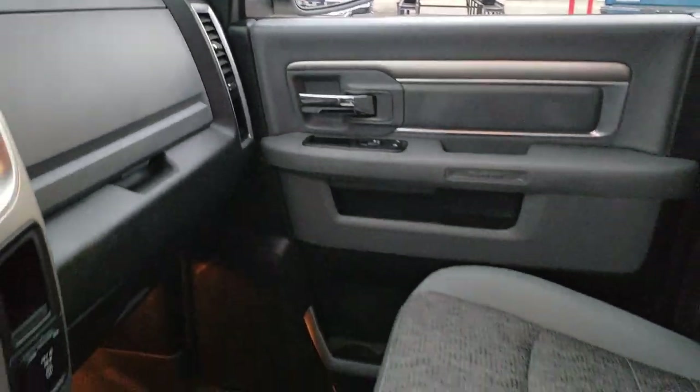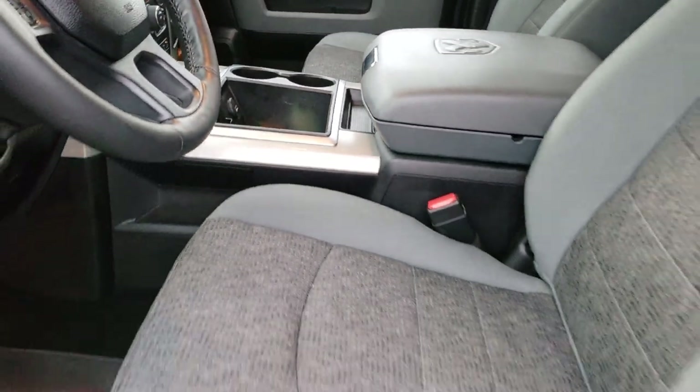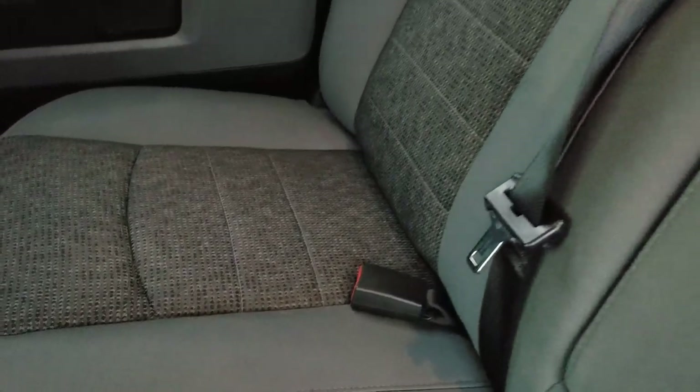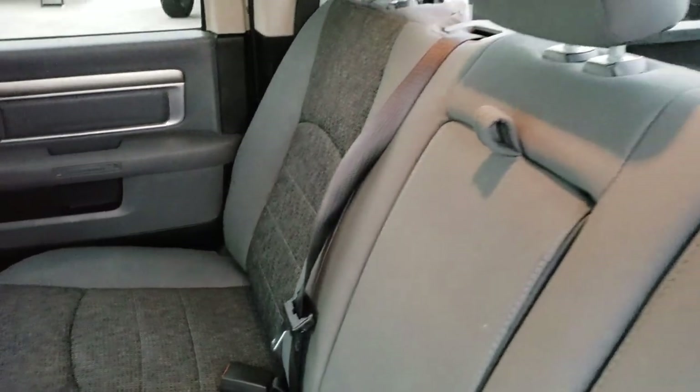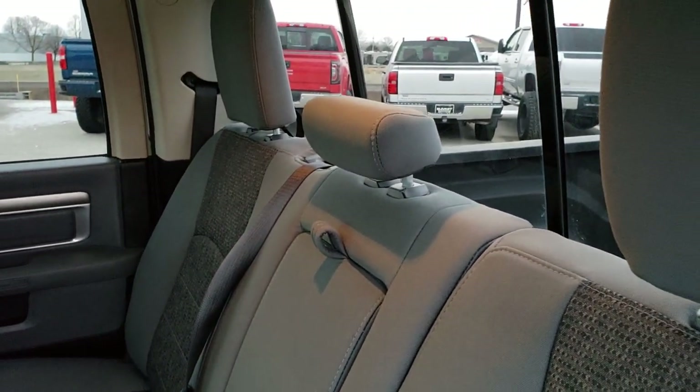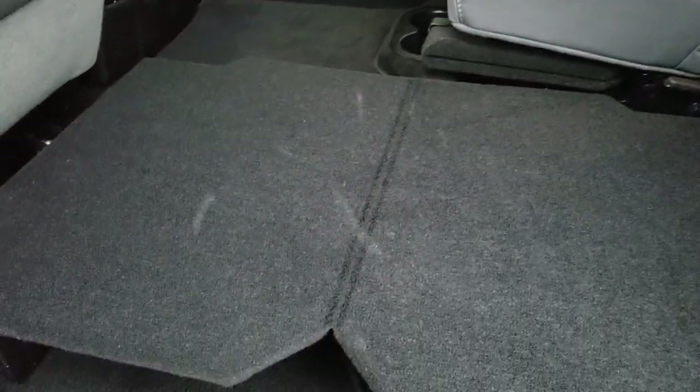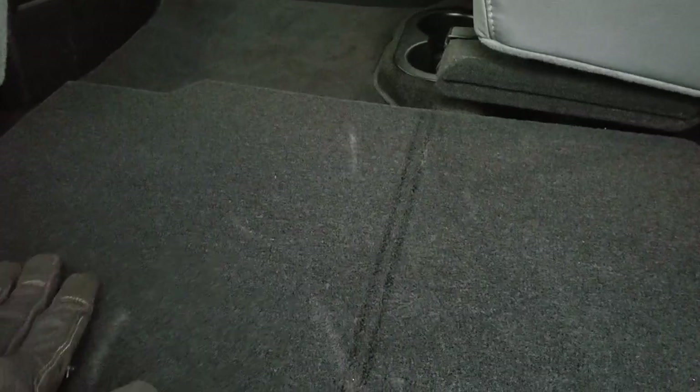We'll take a quick look at the back seats and then check out under the hood. Back seats are just as clean as the front seats — no rips, no tears back here. It does have the LATCH child safety system for your child car seats. Power sliding rear window. These seats fold up for extra storage. It does have a load floor — you put it down and have a nice flat surface. If you've got pets, they can lay on it. If you've got muddy boots or dirty tools, you can put them on there and not wreck your seats.